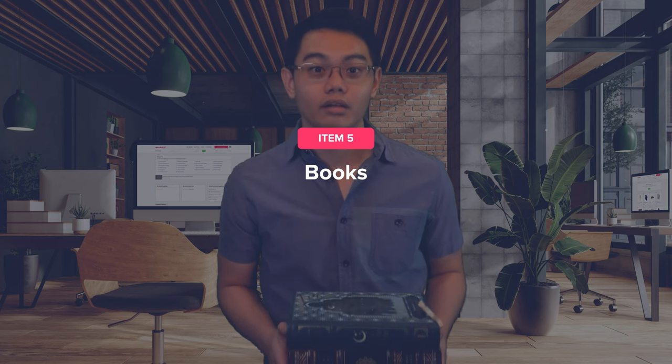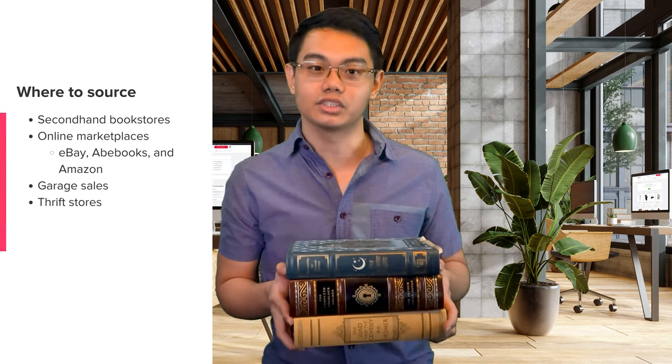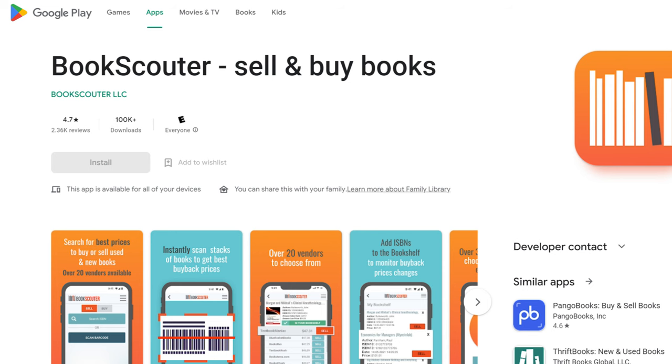If you're a bookworm, you're going to love this next flippable item: books. Books are a goldmine — they're cheap, easy to source, and can fetch a higher price if you land a rare gem. The estimated profit margin for books is 30 to 70%. Focus on first editions or rare books as they often yield good profit. You can source such books from secondhand bookstores, online marketplaces like eBay, Abe Books, and Amazon, as well as garage sales and thrift stores. You can also download the free Book Scouter app, which shows you the current price of a book so you can decide if it's worth flipping.